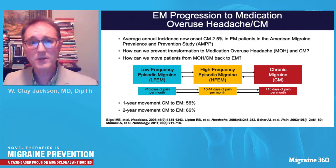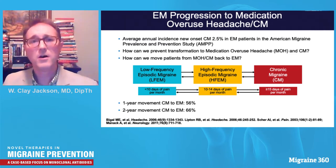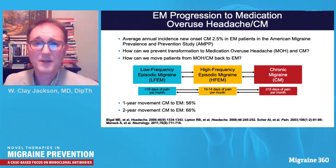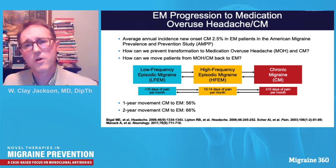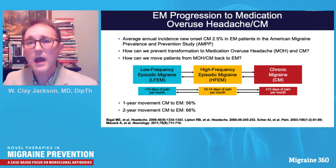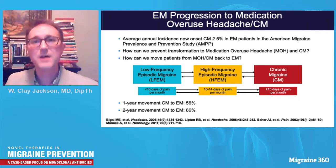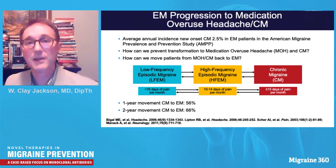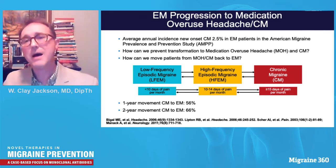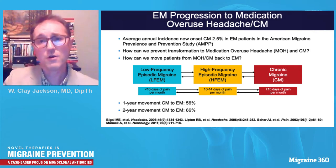The average annual incidence of new onset chronic migraine is about 2.5% in episodic migraine patients, exacerbated by medication overuse. But patients also come back — those with chronic migraine can move to high or low frequency episodic migraine. Over one year, about six out of ten patients move back to a less severe category; over two years, seven out of ten do. This is very hopeful — both pharmacologic and non-pharmacologic interventions may help patients move back to a less severe headache category.